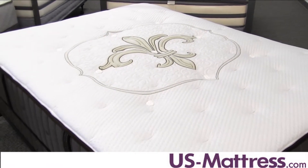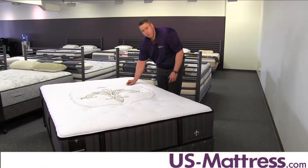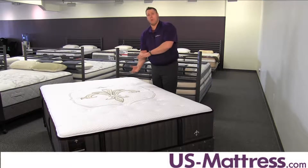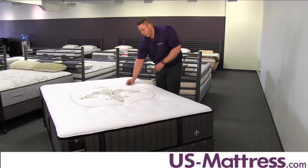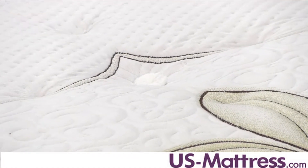This mattress has a lot of great features, starting with the quilt which contains silk and cashmere, and also the tufting, which is a line of fabric that's going to go all the way down to the bottom of the mattress. You'll see this same tufting circle at the bottom of the mattress too, which is going to hold all those padding layers together.